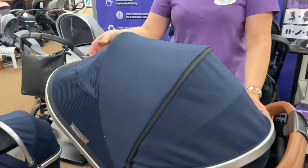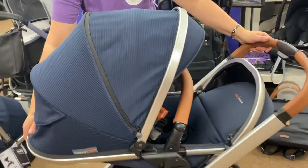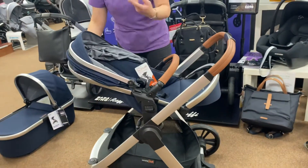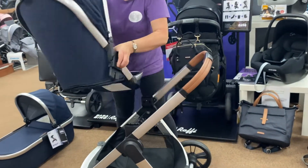Seat unit wise, it's really really nice with a big hood. It's got ventilation in the back, which we like for summer babies, and then a squeeze button on the back to change the position. Baby would go into the seat unit from about five or six months, and it can face mum or forward face. The hood just slides on easily and it can go the other way around as well.